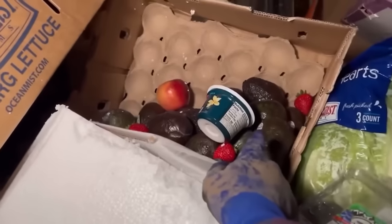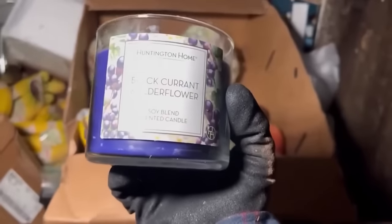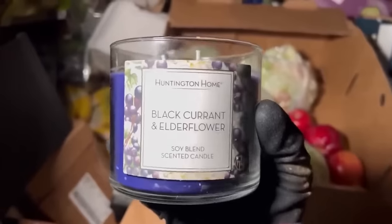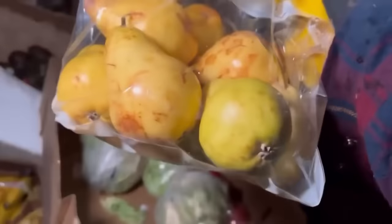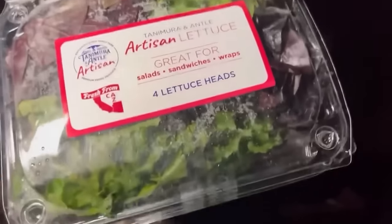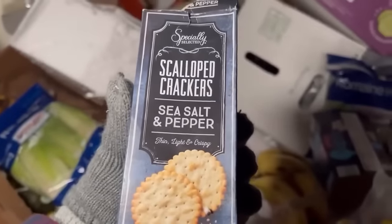More singles! We got avocados — tons and tons of avocados. We got more yogurt, it's not open so we can take that. Whoa — what is this? Elderflower — black currant and elderflower, that smells amazing! Oh dude, that's nice. Pears — look at that! Artisan lettuce, let's take that. We got two more gallons of milk right there, tons of mushrooms. Oh, we got more cheese, that's awesome. Sea salt pepper scalloped crackers.